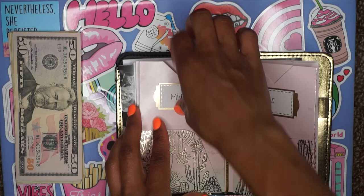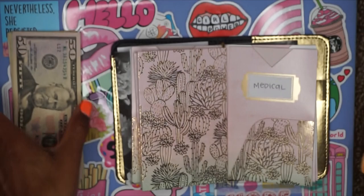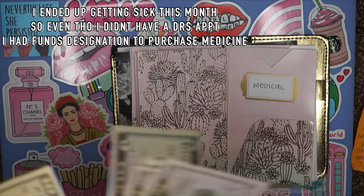Medical — for medical I said $15. This is just for small co-pays or parking at the doctor's office. We're going to do a $10 and a $5. The bank actually gave me a little taped-up $5 bill — the disrespect!